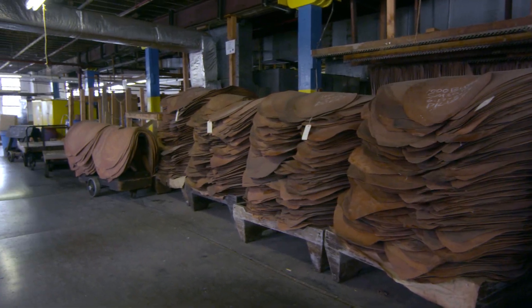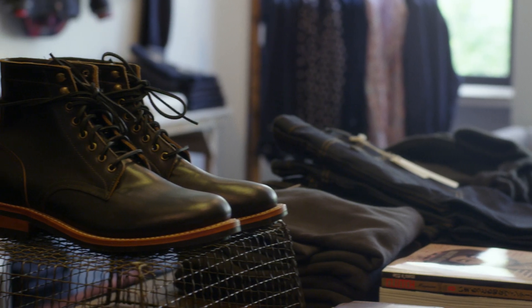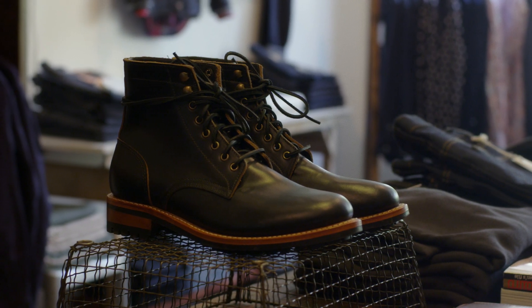We really love that guys don't take care of their Oak Streets. People ask us all the time how to waterproof their boots, and we tell them they don't have to. Chrome Excel, the leather we use, is naturally water-resistant. We like that guys can just bead up their product, and it looks better and better.